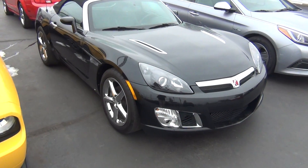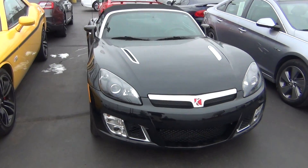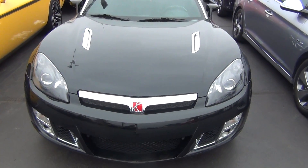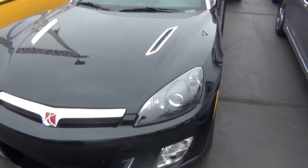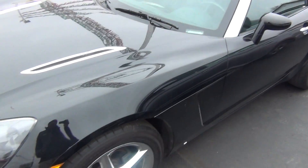Hello and welcome to Midtown Auto Center. My name is Paul and today I'd like to thank you for taking a look at our 2007 Saturn Sky. It's the Redline Edition with only 41,000 original miles. It's very, very clean inside and out.